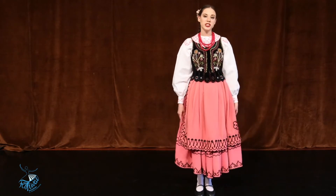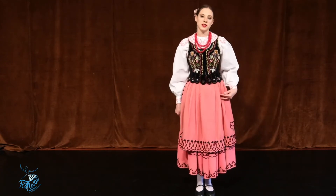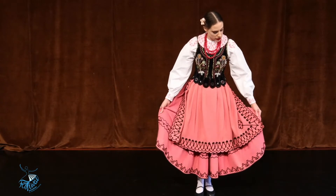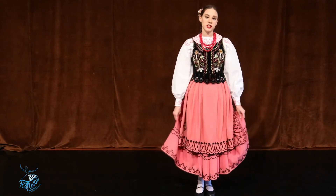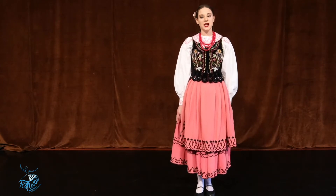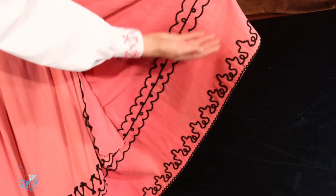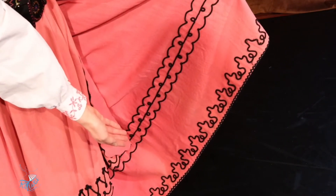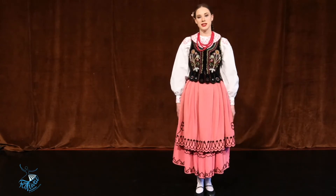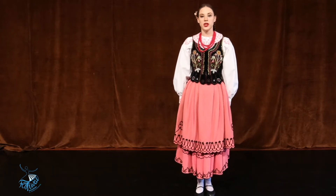Spódnica, długa i szeroka, u góry marszczona i dopasowana do talii. Letnie spódnice szyte były zazwyczaj z różowych perkali w drobny biały wzór. Na jej dolnym brzegu doszywane były cienkie sznureczki w pętlicowy wzór, a od spodu dla usztywnienia podszywano je pasmem gęstego materiału.